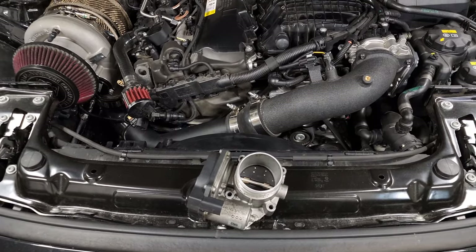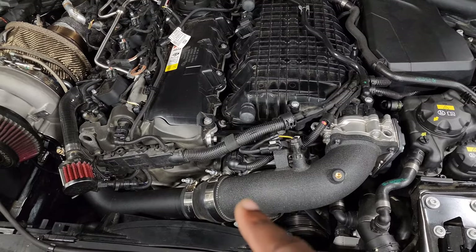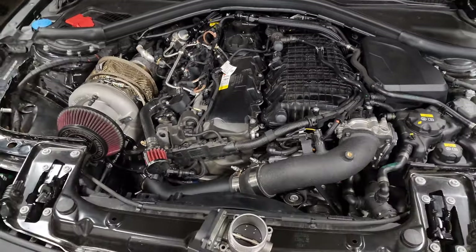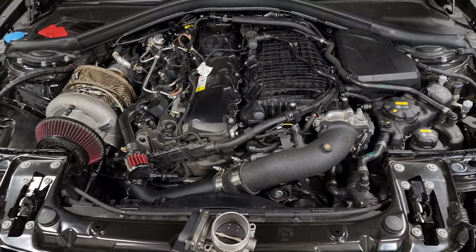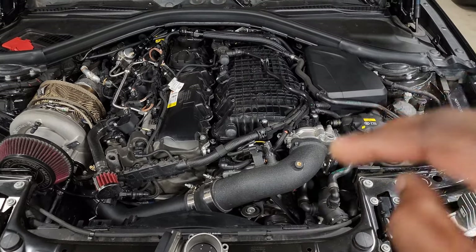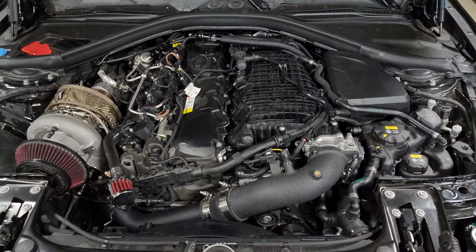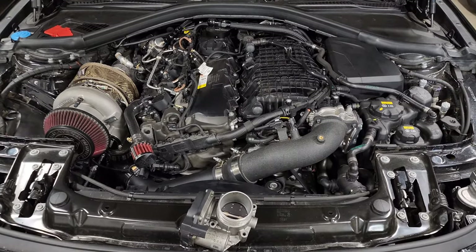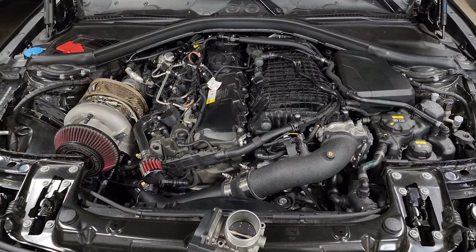The throttle body helps create vacuum in the intake manifold and also supports boost control. We have a boost pressure sensor in the charge pipe before the throttle body, and another on the intake manifold right before the cylinder head. The car compares your boost target to actual boost being made. So if you're targeting 15 psi and it sees 16 or 17 psi in the charge pipe, it can close the throttle body a little bit to limit airflow into the intake manifold, effectively protecting the engine by not exceeding set limits.